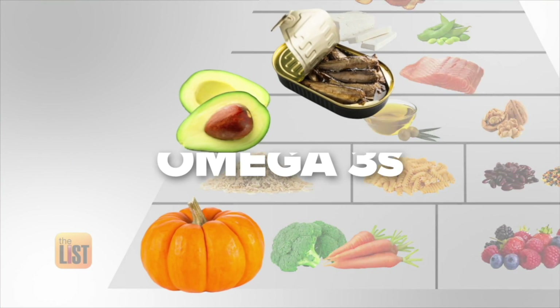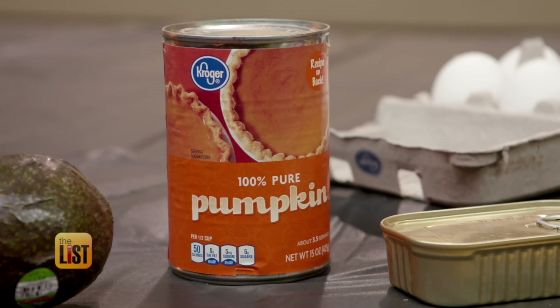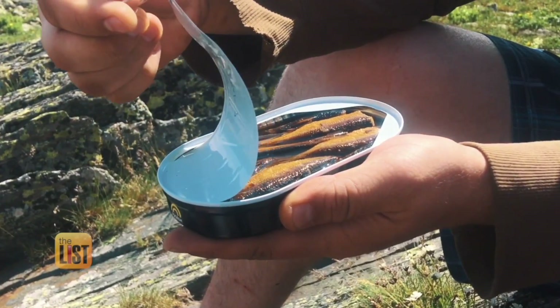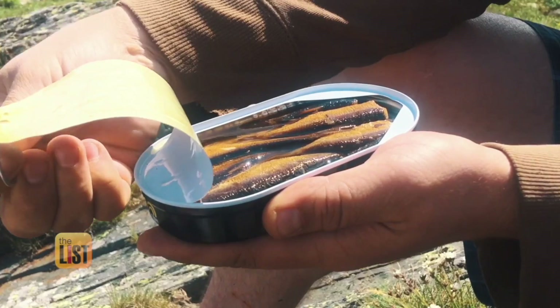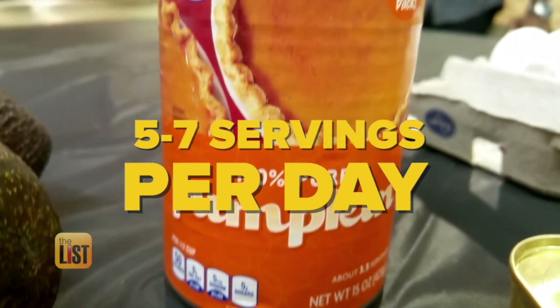Our last stop on the food pyramid focuses on healthy fats from omega-3s. The main thing you need to know is omega-3s pack the biggest punch when it comes to anti-inflammatory. What you're going to see on this pyramid are pumpkin, avocado, and sardines. Sardines are the most concentrated form of omega-3. The pyramid recommends five to seven servings of healthy fats a day.